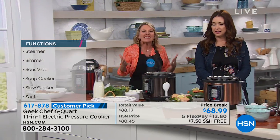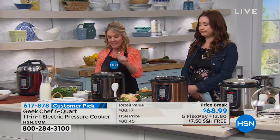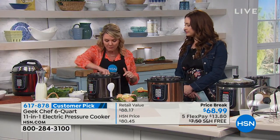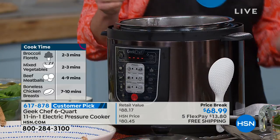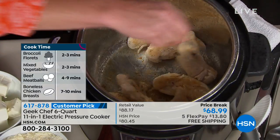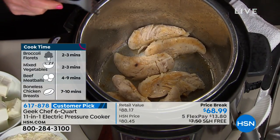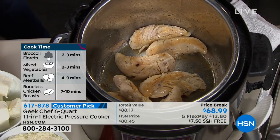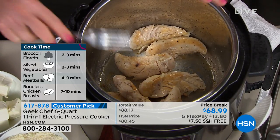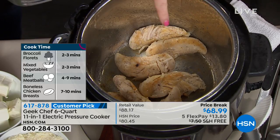It doesn't get any easier and it's got 11 different functions. One of the most important to me is the saute function. A lot of things we make, you really want to get a saute on the meat first, especially with something like chicken. But I don't want to get another pot out or spray it all over the stove. I'm busy, I've got kids around. So I've sauteed my chicken tenderloins right here in the pot.